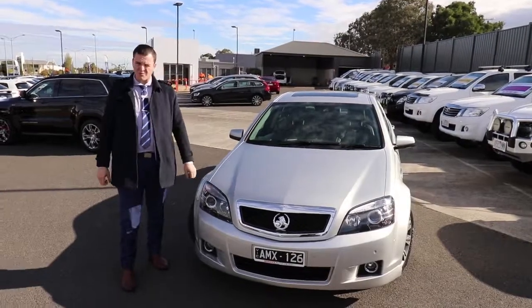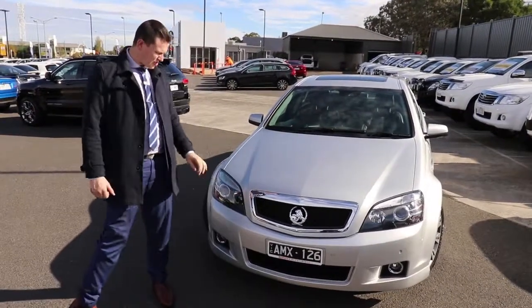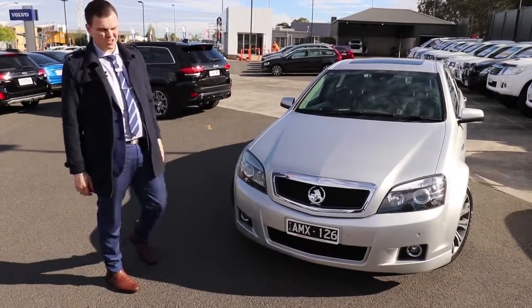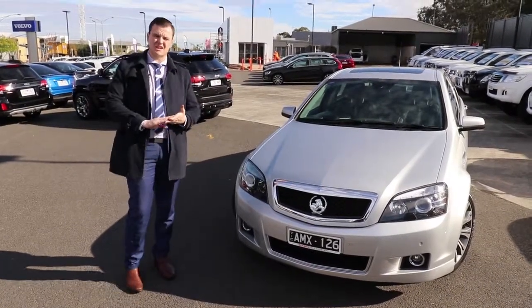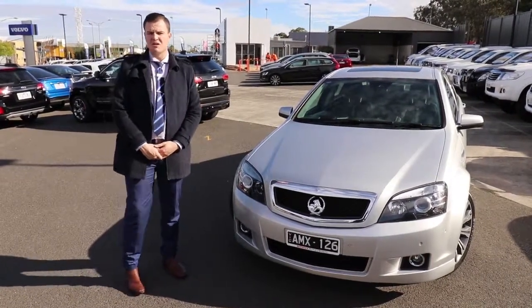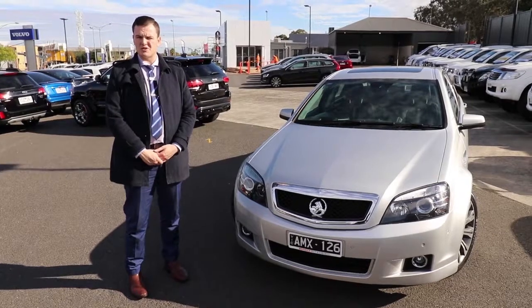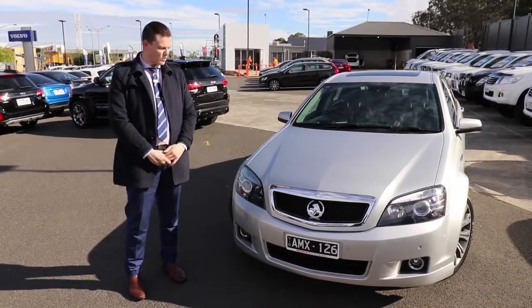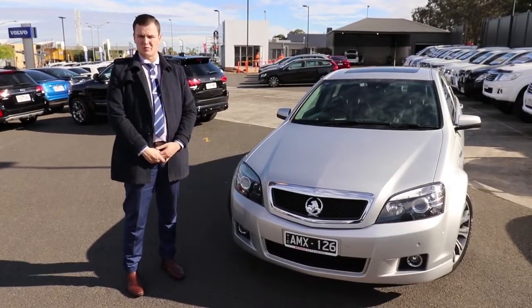Alright guys, thanks for watching the video. I hope you're impressed — it's a really nice car. Great condition on the outside, just a couple of marks on the wheels. Interior condition is really good too, with lots of safety features. Please do give us a call on 03-9907-0555, and please don't forget to ask us about our premium mechanical protection plan, which is available on this car. We look forward to your call.